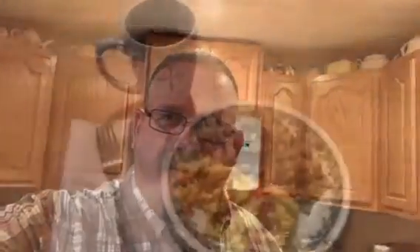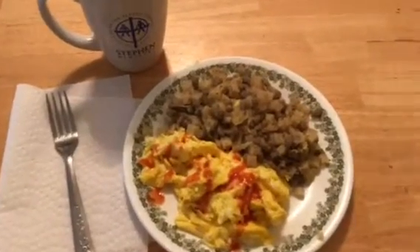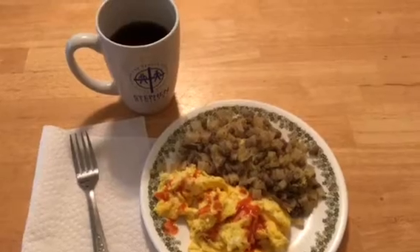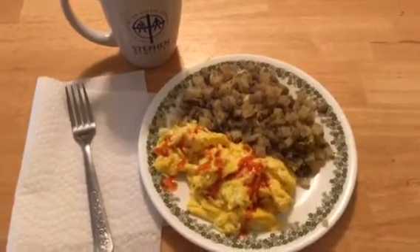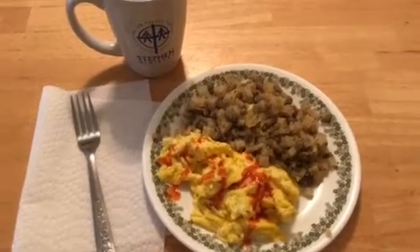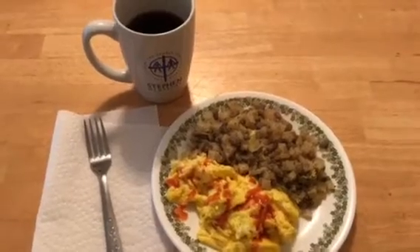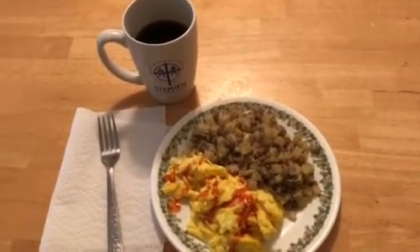Breakfast is ready! We've got farm-fresh eggs, hash browns Going Batty style, and coffee in the Stephen Ministry cup. Those eggs are from our own chickens and they are fantastic. The red stuff on there is hot sauce. This is breakfast with Kevin — hope you guys enjoyed it, thanks for tuning in, see you soon with more updates.